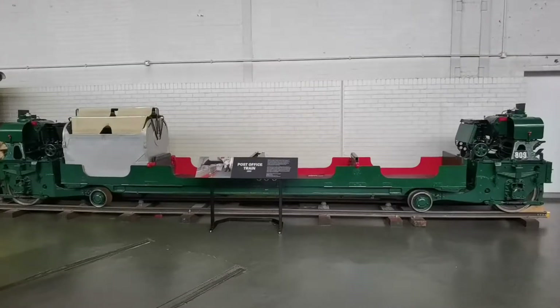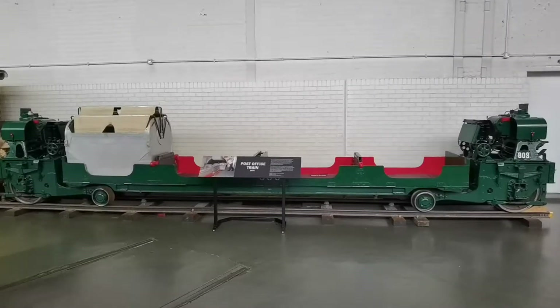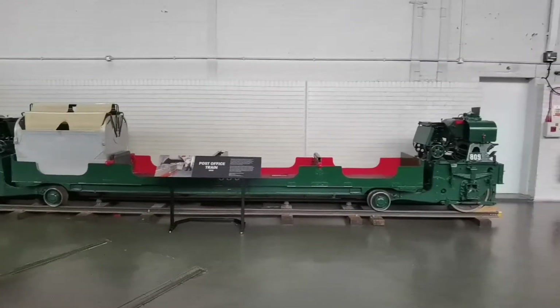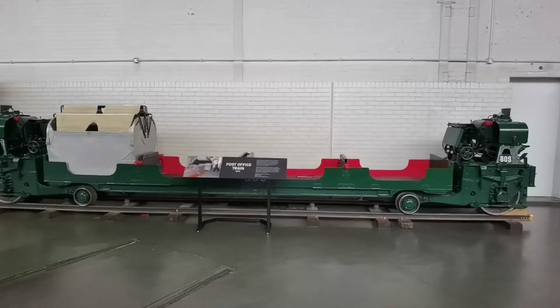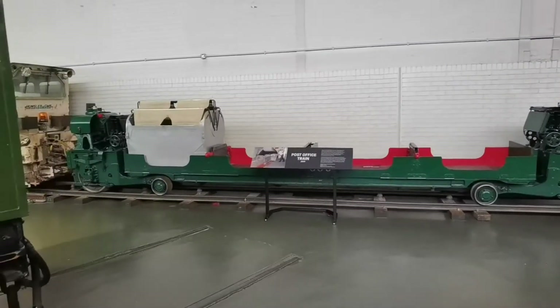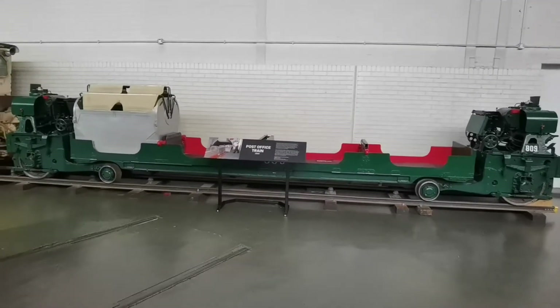So this is a post office train. It ran in one of the major sorting offices for the Royal Mail. Generations of these ran all the way up to the closure of the post office train line in 2003. However, to this day you can still ride part of the closed post office railway at the post office museum, and they operate that as a tourist attraction. I'll put a link to their website down below.